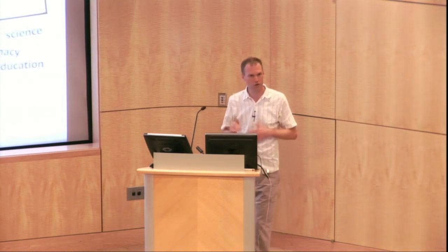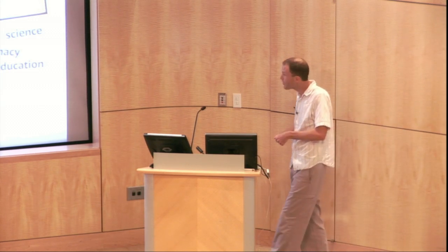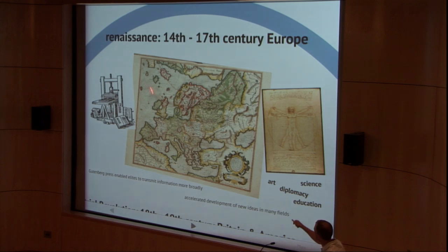So I'll start with an incredibly brief introduction to the European renaissance and the industrial revolution. The renaissance was a period of cultural revolution in Europe between the 14th and 17th centuries, and in part at least, this was enabled by the invention of the Gutenberg press. This allowed elites in society to transmit information more broadly than before, and as a result, the development of new ideas in fields like art, science, diplomacy, and education was accelerated.